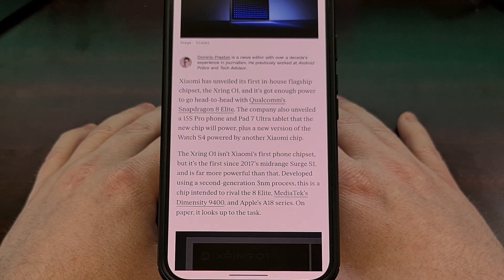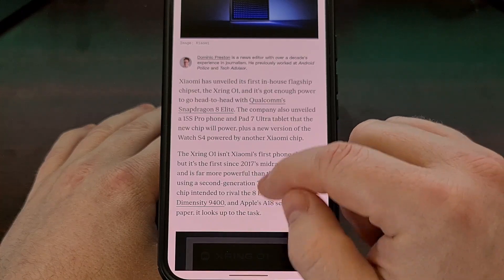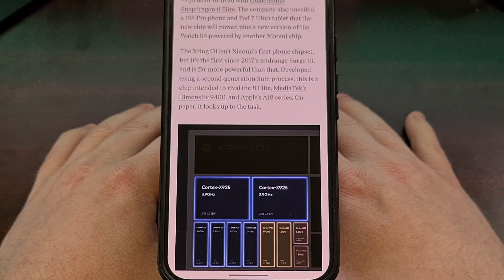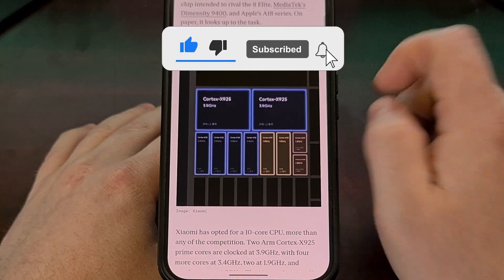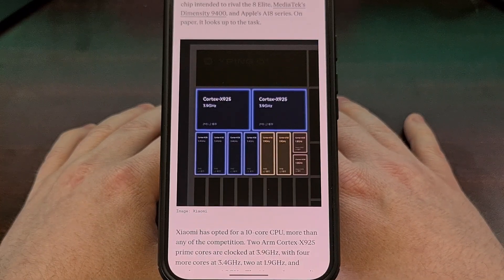This new SoC from Xiaomi has 10 CPU cores inside of it. Two of these cores are ARM Cortex-X925 Prime cores clocked at 3.9 GHz. Then there are four CPU cores clocked at 3.4 GHz, another two cores clocked at 1.9 GHz, and two more efficiency cores clocked at 1.8 GHz.